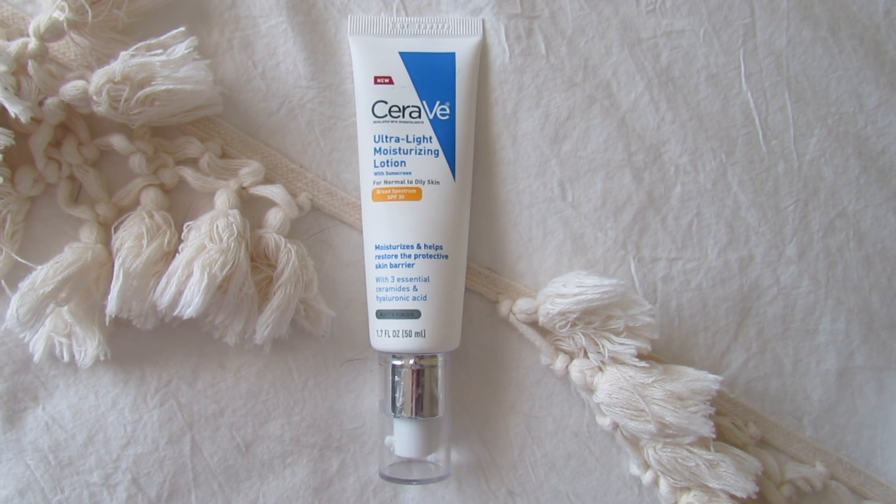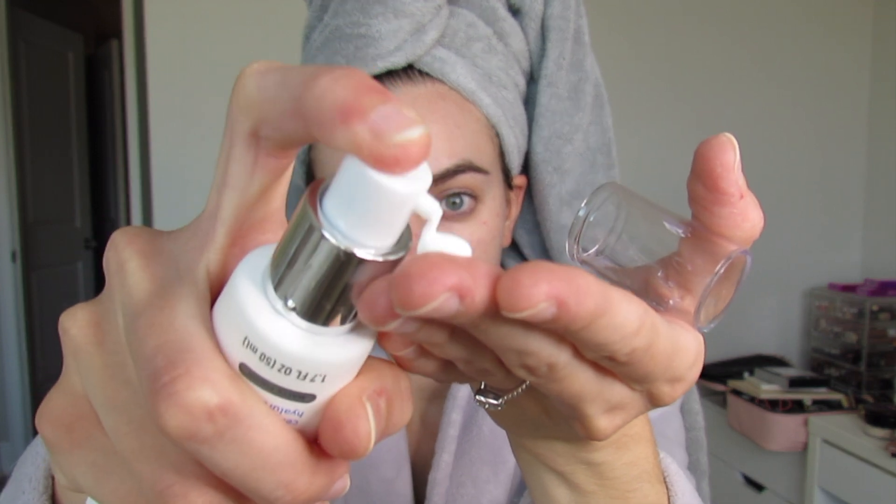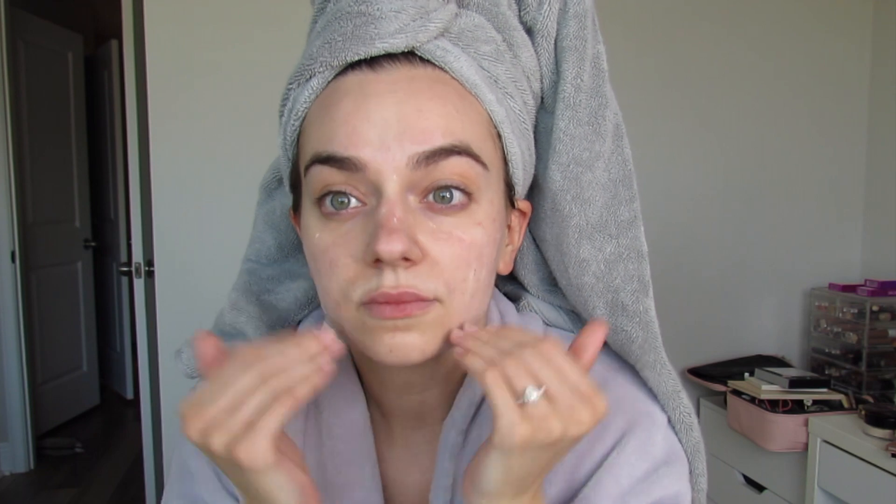I am obsessed with wearing sunscreen. This is my CeraVe Everyday Light Moisturizer SPF 30 and I apply this all over, including my neck area. This is so important to wear especially with your skincare because acids and these chemicals do put you at risk in the sun. This also helps with indoor light and blue light because indoor and blue light do affect your skin, so it's very important to wear sunscreen every day.